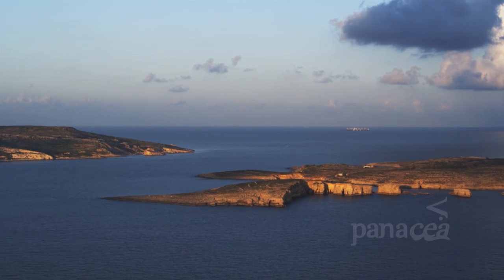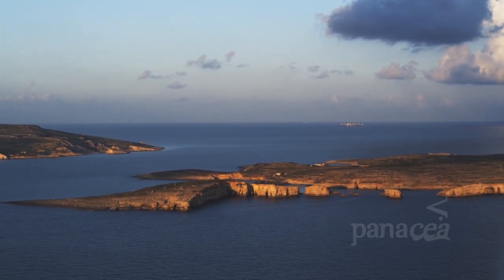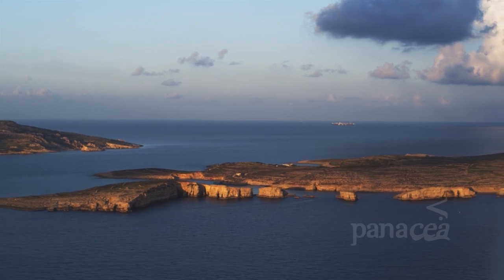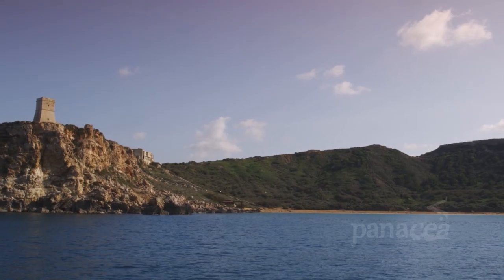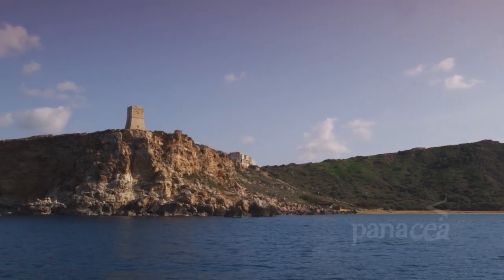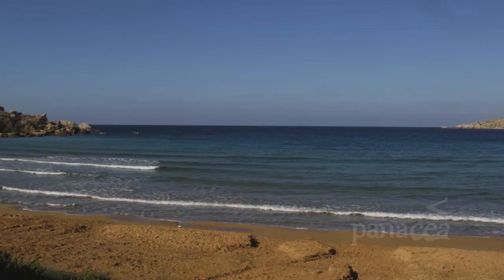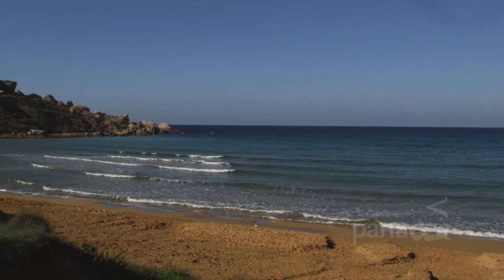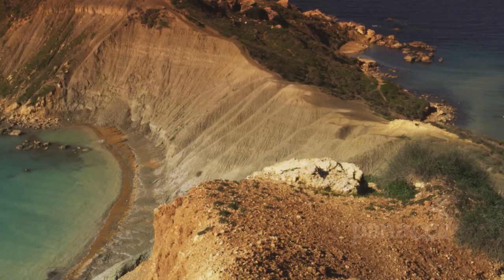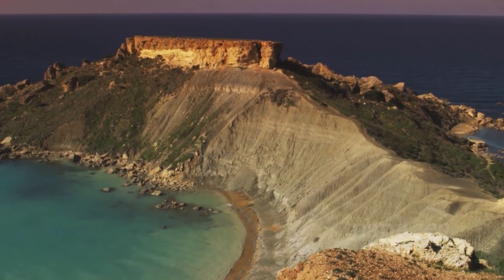Despite their small size, the Maltese Islands enjoy a long coastline. In fact, it's almost 300 kilometers long. The coast goes from rocky bays to spectacular sheer cliffs higher than many tower blocks, to stunning pocket sandy beaches. All the results of millions of years of erosion and the battle between the land and the sea.